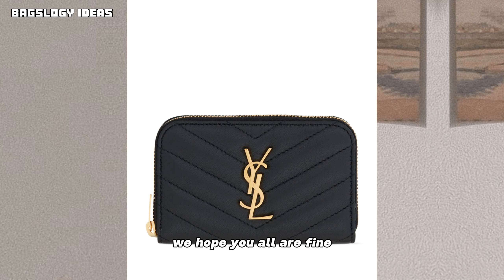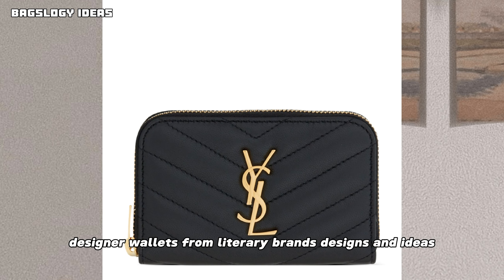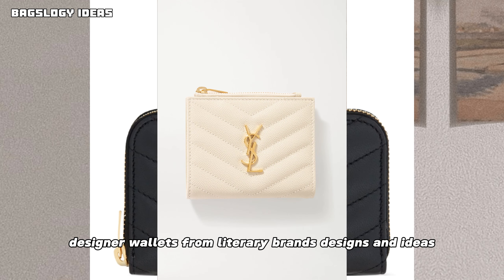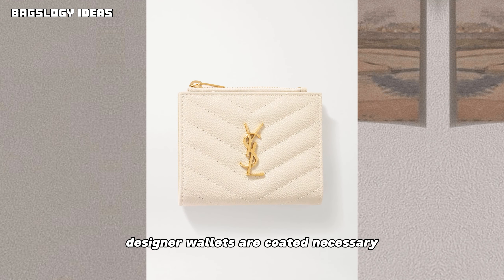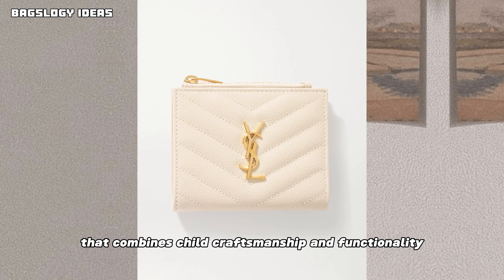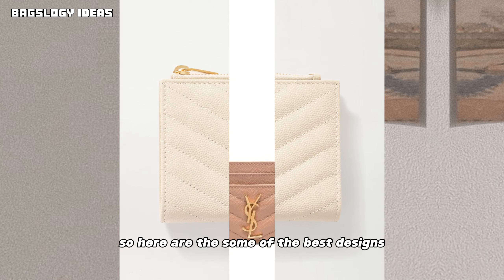Hello viewers, how are you? We hope you all are fine. Today we will discuss designer wallets from luxury brands — designs and ideas. Designer wallets are a coveted accessory that combine style, craftsmanship, and functionality.